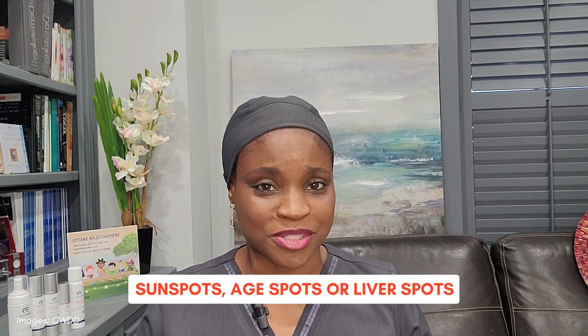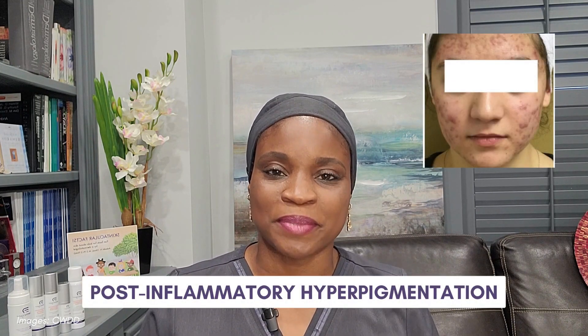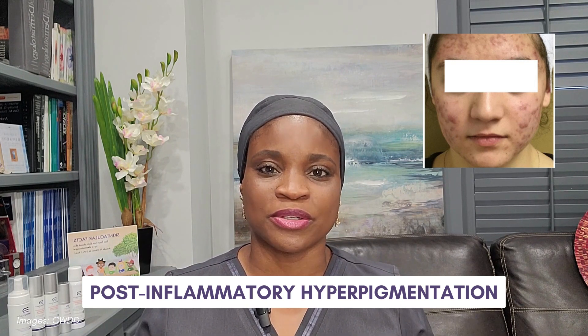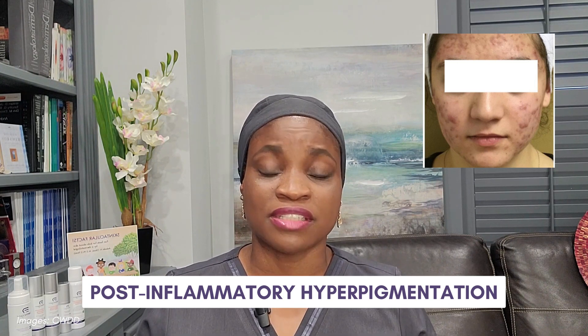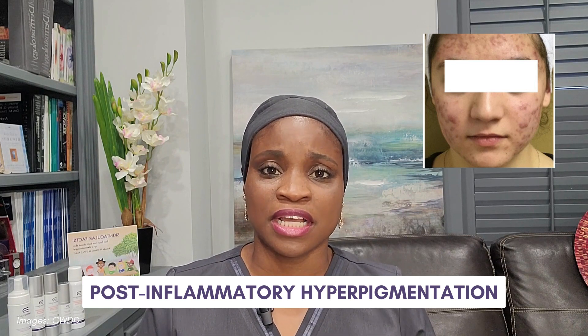The first is the solar lentigos — or plural, solar lentigenes — also called sunspots, age spots, or liver spots, though it really doesn't have anything to do with the liver; it's probably an old wife's tale. The second condition is post-inflammatory hyperpigmentation: brown patches or spots that occur after inflammation or irritation of the skin, such as due to rashes, acne, scratches, burns, things like that.